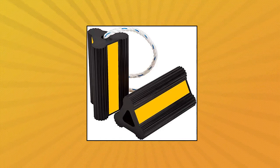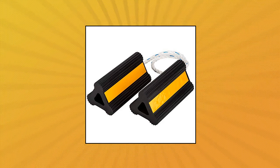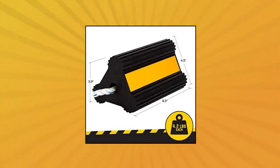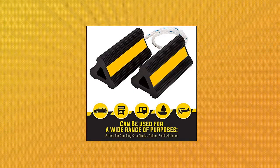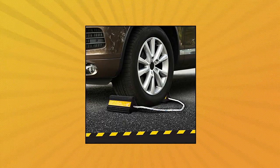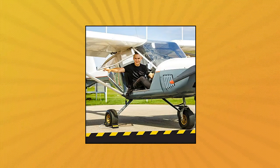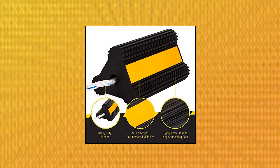Jade Active Premium Rubber Wheel Chocks can be used for a wide range of purposes, perfect for chocking cars, trucks, trailers, small airplanes, RVs, dumpsters, boats, horse trailers, vans, and more to prevent your vehicle from rolling away. The Jade Active Rubber Wheel Chocks come with an extra-long connecting rope almost 8 inches longer than alternative options, making it easier to chock larger vehicles including trucks and trailers. These chocks are made from durable and robust rubber that is far stronger than plastic chocks.